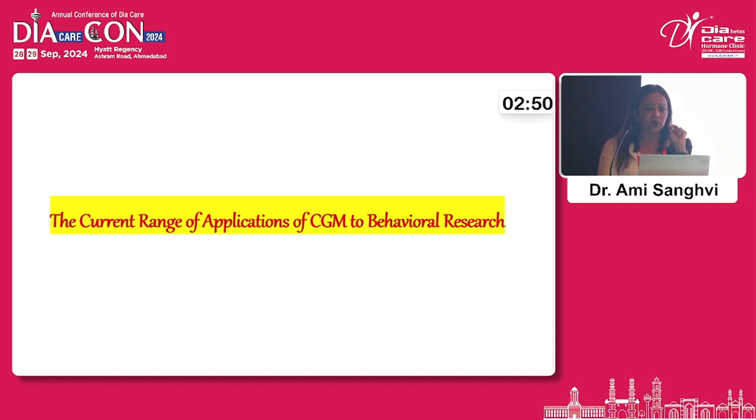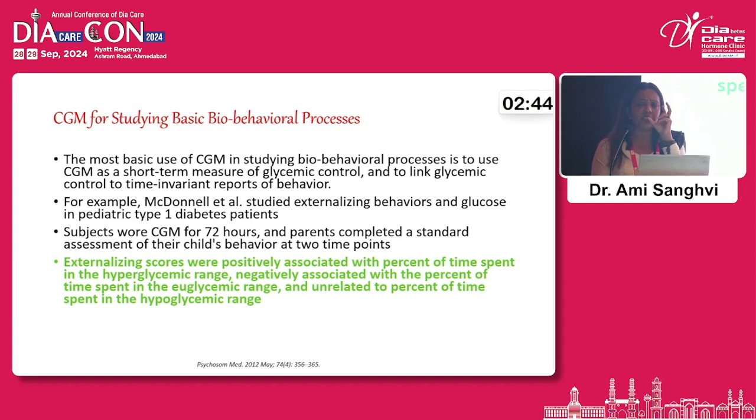A very interesting application of CGM is to behavioural research. When CGM was studied for basic bio-behavioural processes, researchers looked at externalising scores — representing aggressive or angry behaviour — in non-diabetic patients. They found that externalising scores were positively associated with percent of time spent in hyperglycaemic range, negatively associated with time spent in euglycaemic range, and unrelated to time spent in hypoglycaemic range. CGM was thus very beneficial in understanding these bio-behavioural processes.